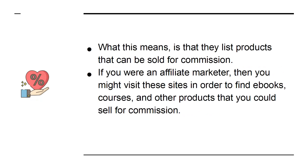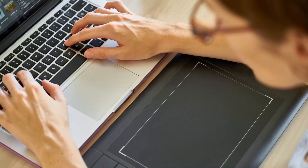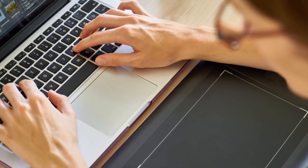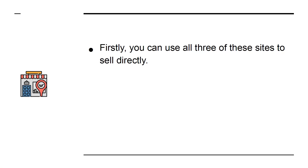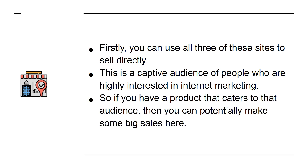If you were an affiliate marketer, then you might visit these sites in order to find e-books, courses, and other products that you could sell for commission. You can make a lot of money this way. But have you ever thought about being on the other side of the equation? What if you were the person with the product? You can use all three of these sites to sell directly — this is a captive audience of people who are highly interested in internet marketing. So if you have a product that caters to that audience, then you can potentially make some big sales here.